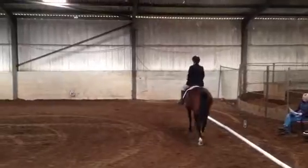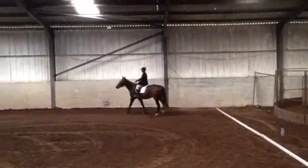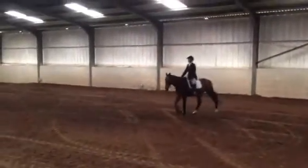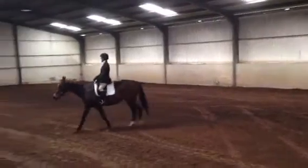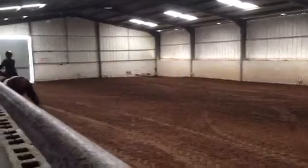Then H-B change to the main and free walk on a long rein. Then B, move to the board. X working trot.